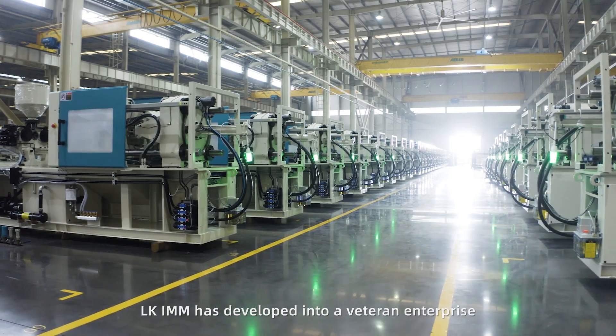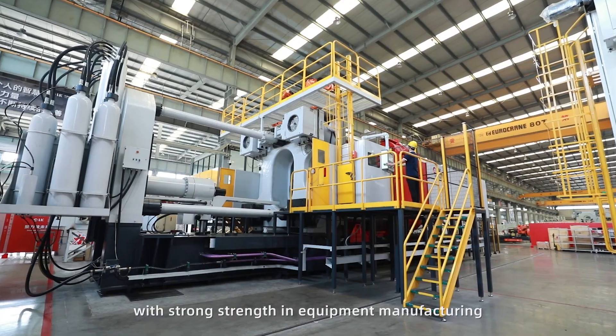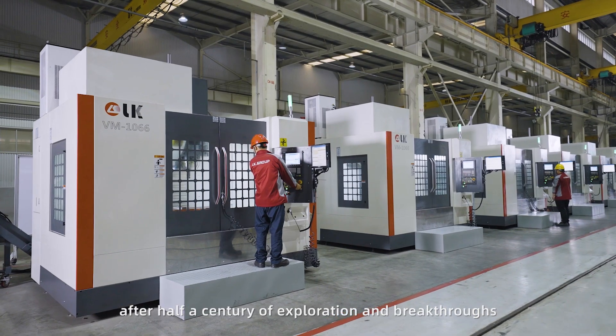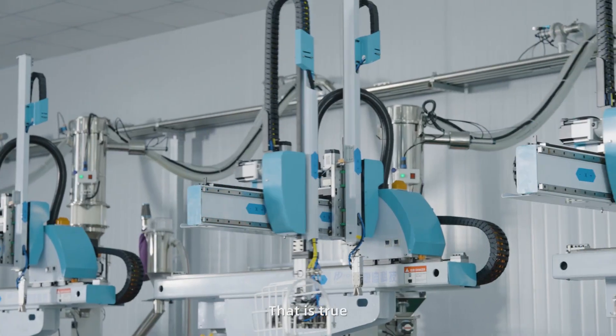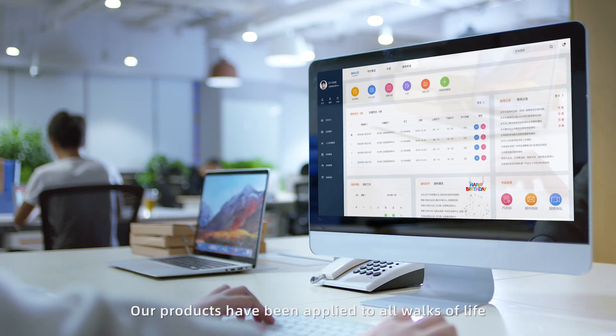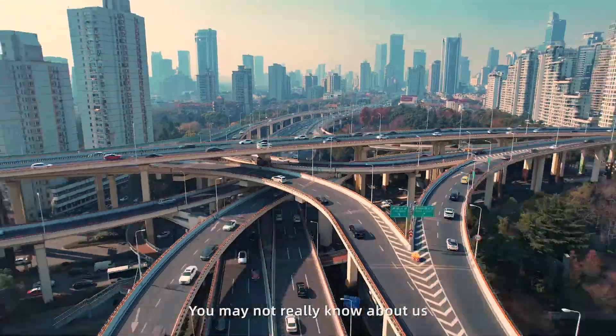Some people say that LK-IMM has developed into a veteran enterprise with strong strength in equipment manufacturing after half a century of exploration and breakthroughs. That is true — our products have been applied to all walks of life. However, you may not really know about us.